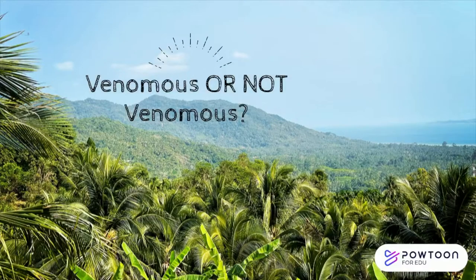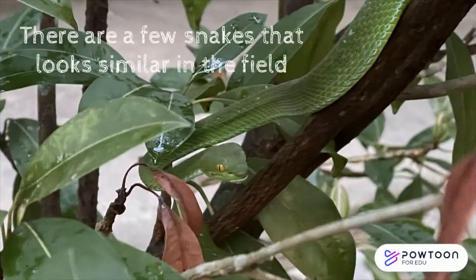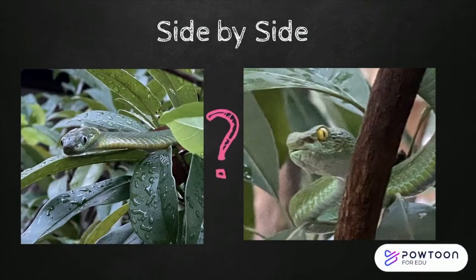Venomous or not venomous? Anaka Chronicles Extra. There are a few snakes that look similar in the field. Which one packs a punch and which one is harmless to humans? Here they are side by side. Which one is a pit viper and which one is a harmless cat-eyed snake?